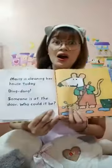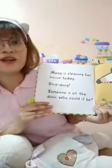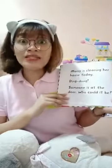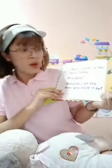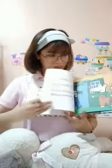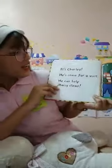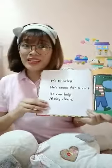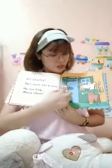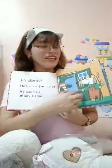Look! Macy is cleaning her house today. Ding dong! Someone is at the door! Who could it be? Let's find out. Oh, it's Charlie! He's come for a visit. He can help Macy clean. And Charlie is an alligator. That's right.